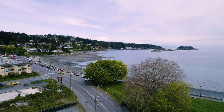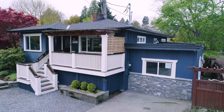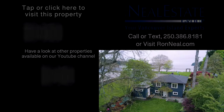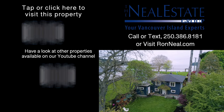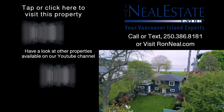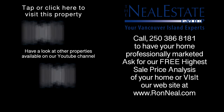Call the Neal Estate Group today to book your private tour of this incredible home located on Departure Bay Road. Thank you for visiting our video open house. For more information on this and any of our other properties, please visit us at RonNeal.com or call our team at 250-386-8181. We're standing by.